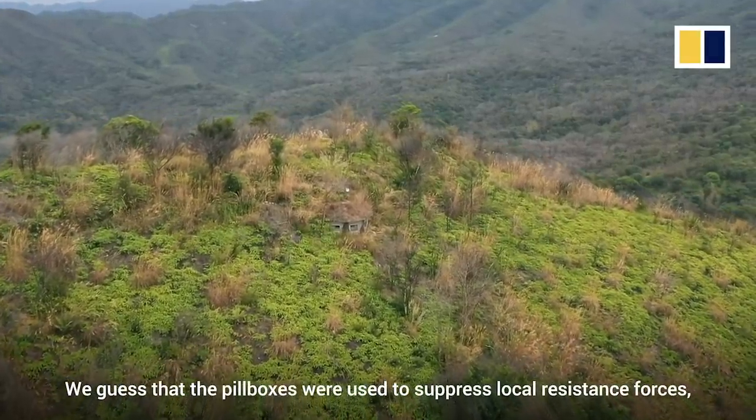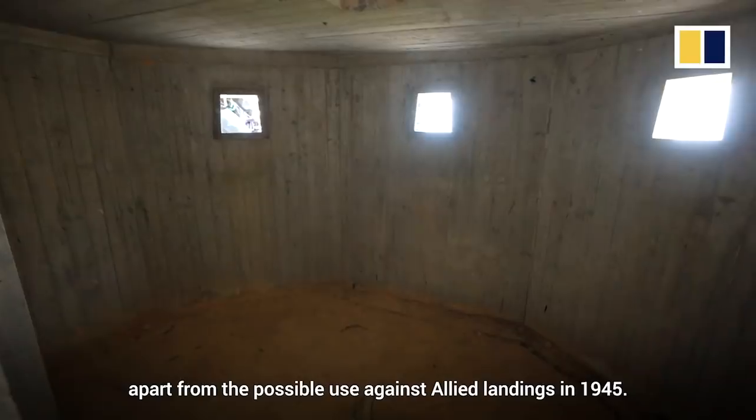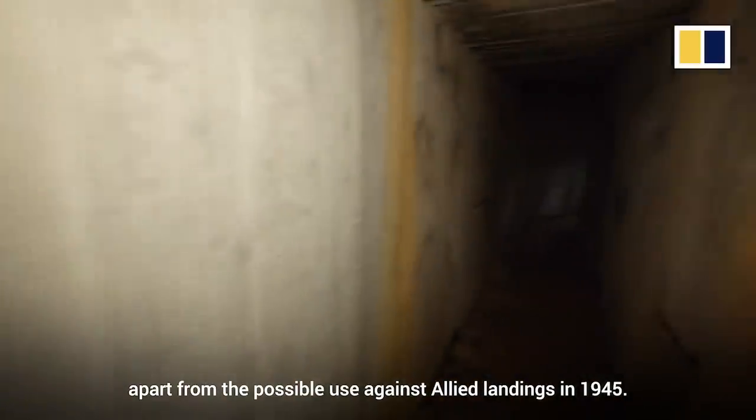We guess that the pillboxes were used to suppress local resistance forces, apart from the possible use against airline landing in 1945.